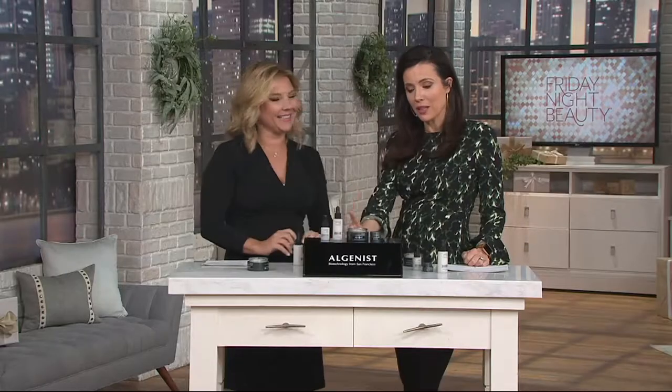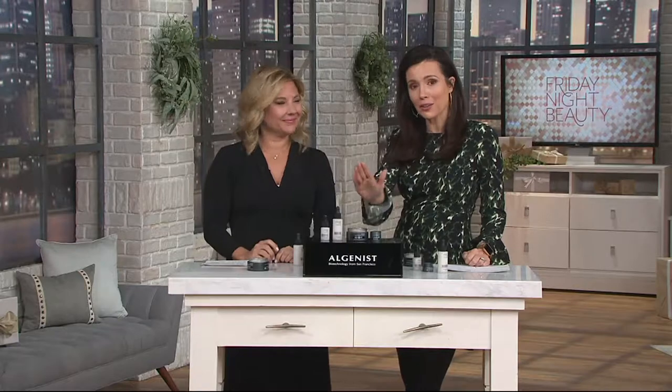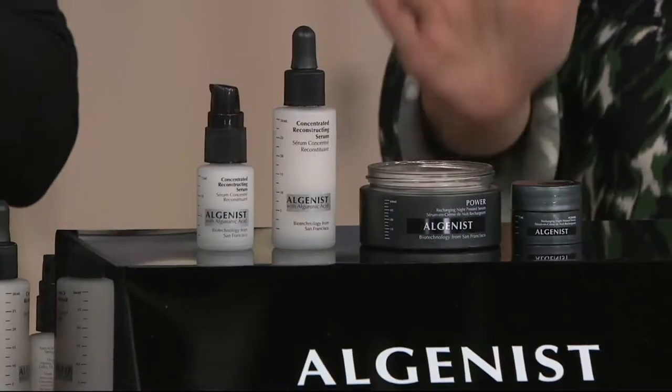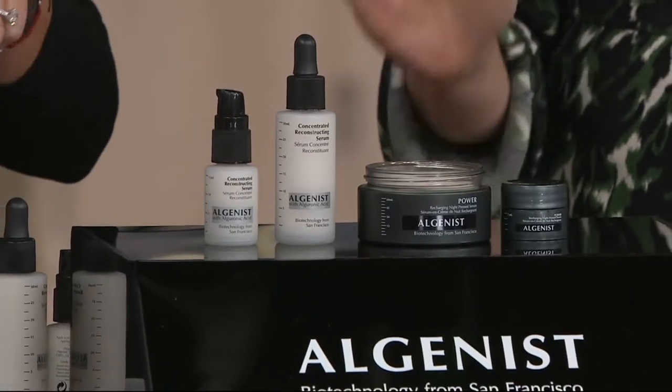That's just one formula in this bottle — $98. When you use them together, the results are nothing short of astonishing.